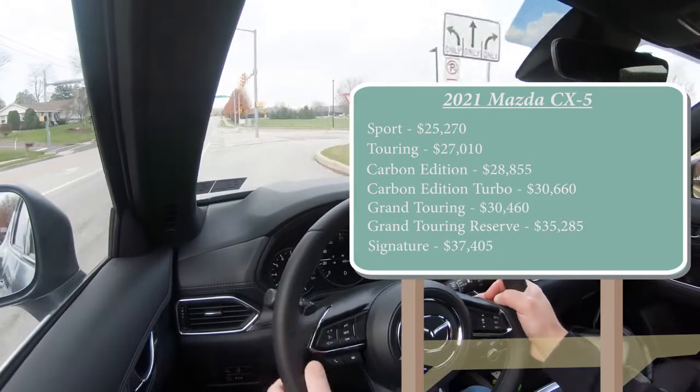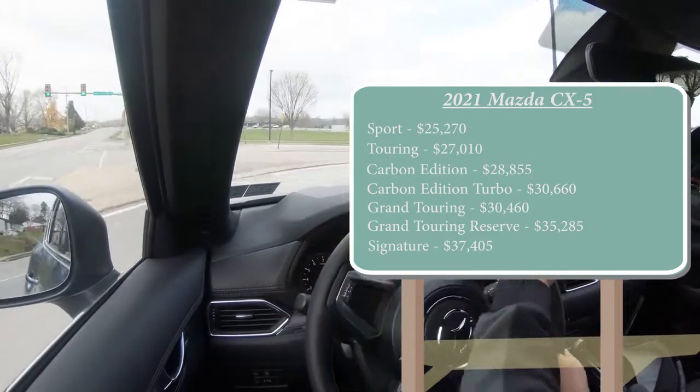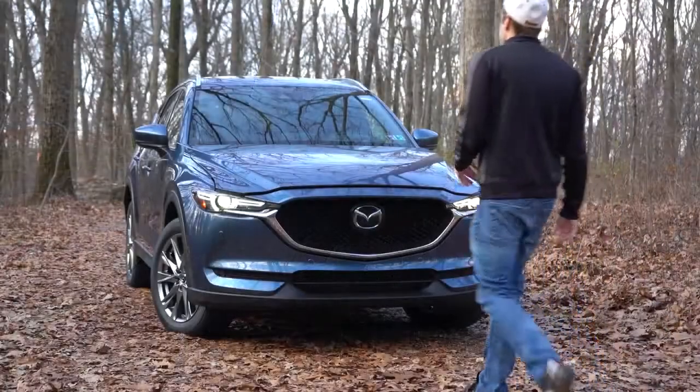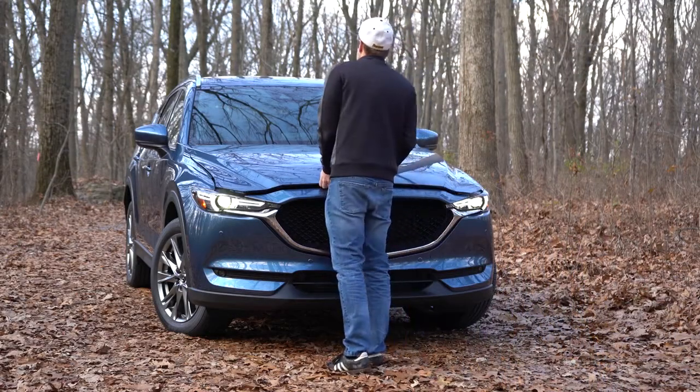By the way, all of that pricing was for the front-wheel drive configuration of the CX-5. If you want to add all-wheel drive to any of those prices, simply add $1,400. As you can conclude by the trim level names, there are two different engine configurations available.